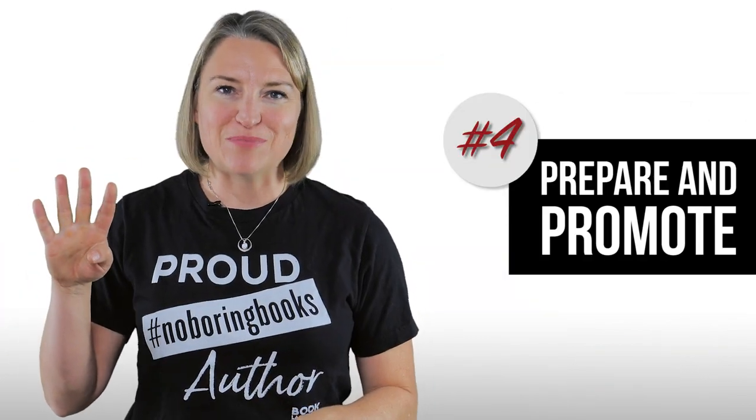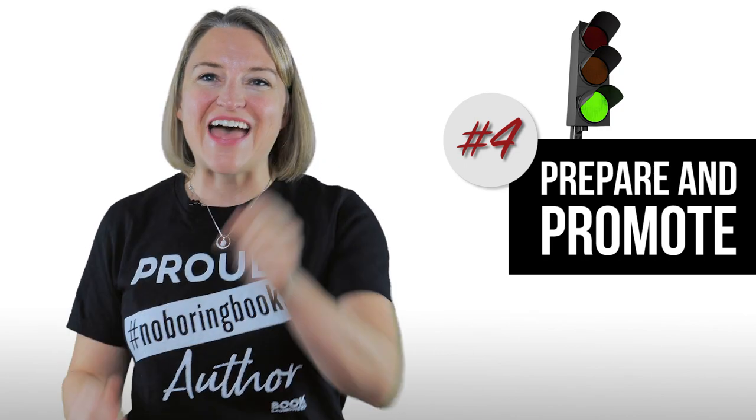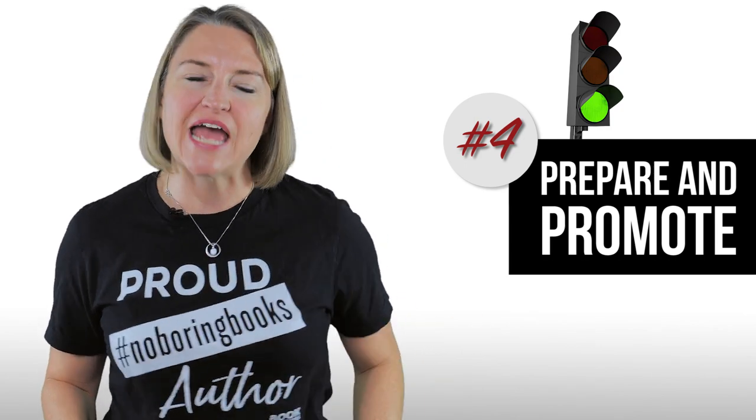Step four: prepare and promote. You got the green light? That means it's time to get ready and promote. Spreading the word is vital to this event's success. Libraries will mostly put up a poster and may include something in their newsletter, but you need to hop onto your social media and start promoting. Post regular reminders at least a month in advance. If you have an email newsletter list, use it. Reach out and let everyone know about the upcoming festivities.